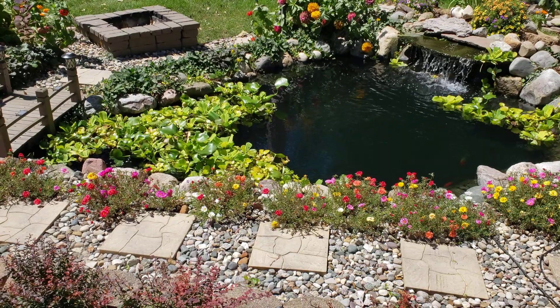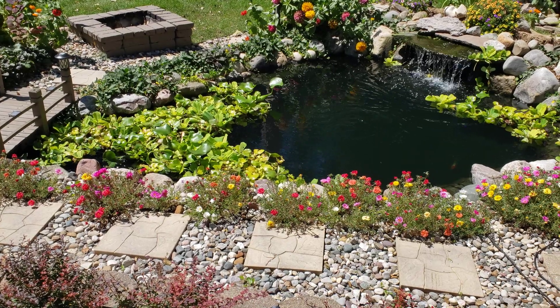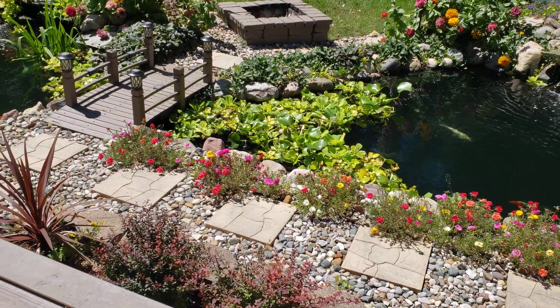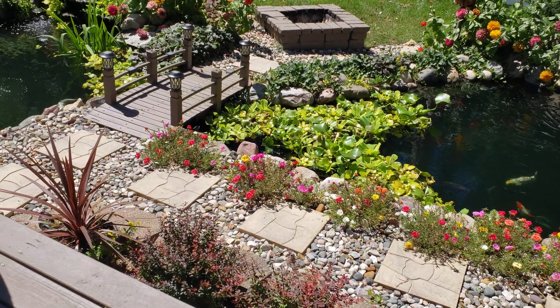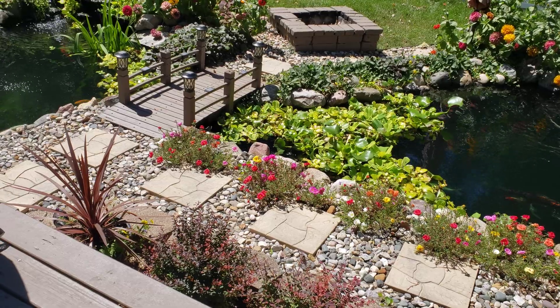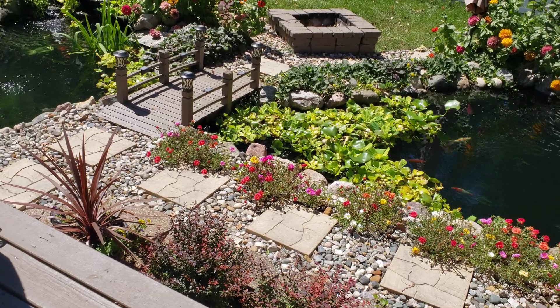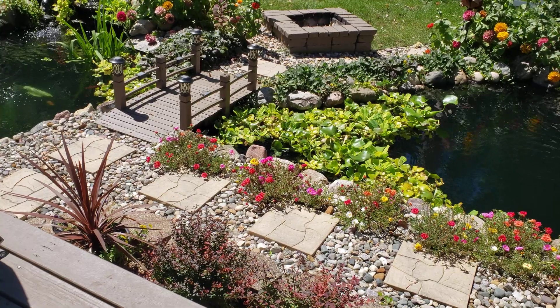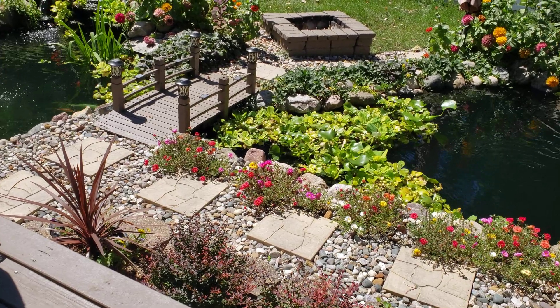In this video, we're going to boost up our beneficial bacteria. Beneficial bacteria for ponds is vitally important for the closed ecosystem, because it helps break down all of the organic matter and some of the debris that would get into your pond. So let's go ahead and get started.